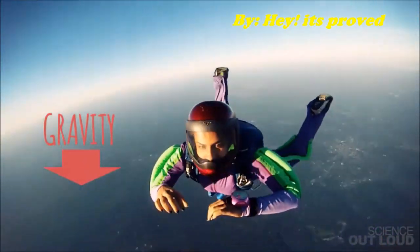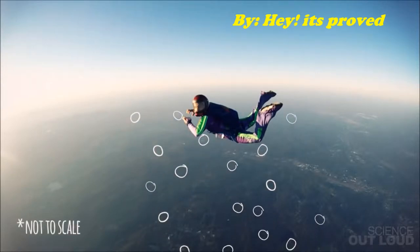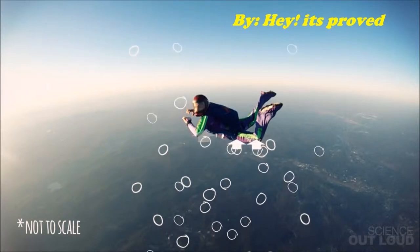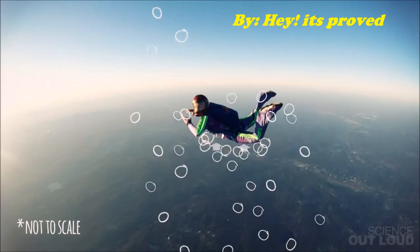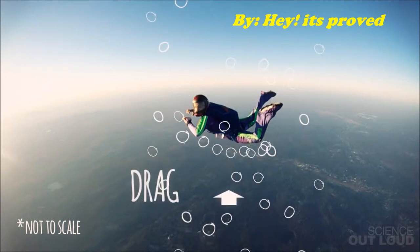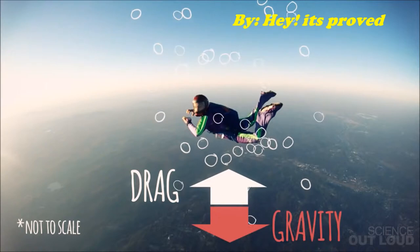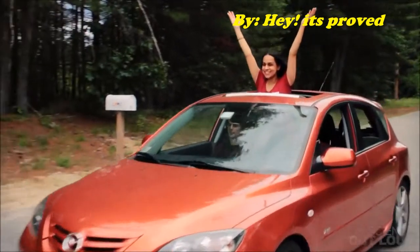Gravity pulls skydivers toward the Earth, but as we fall, tiny air molecules bump into us. Each tiny bump causes a little bit of force against our bodies. The hit from one air molecule may not seem like a lot, but when you add all those tiny forces up, you get a big force called drag, which pushes up, opposite to gravity. You can feel drag when you stick your hand out of a moving car window.